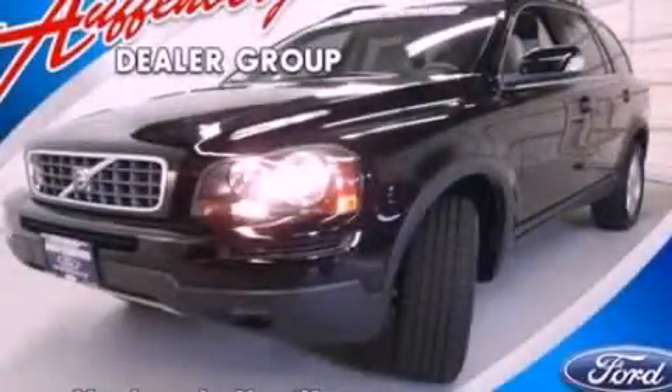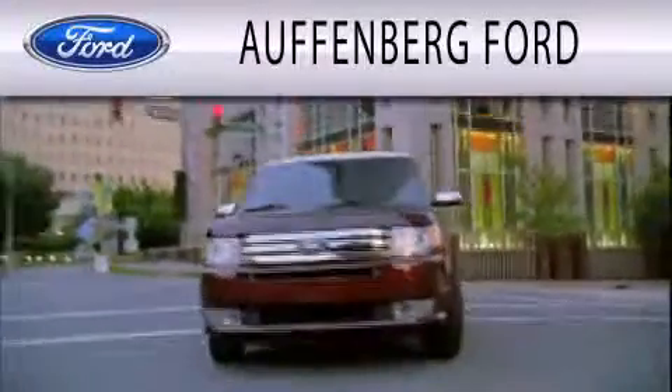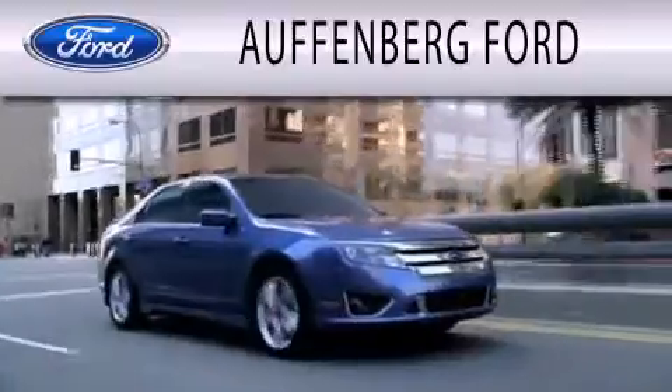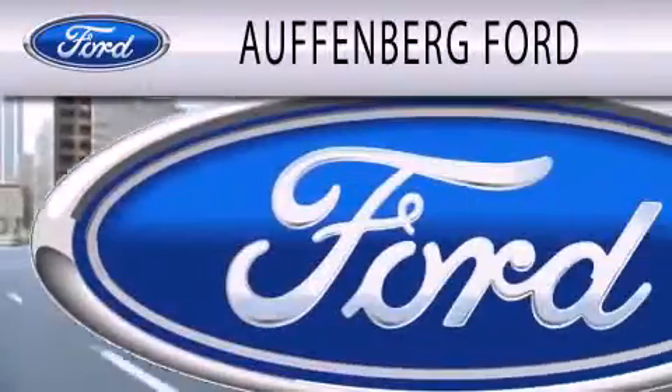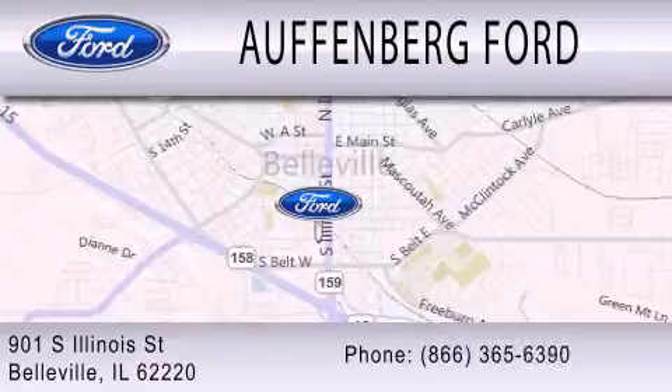Call now to find out how you can own this breathtaking vehicle. Offenberg Ford is dedicated to doing everything possible to ensure that the experience you have selecting your next vehicle is as pleasant as possible. We're located at 901 South Illinois Street in Belleville.